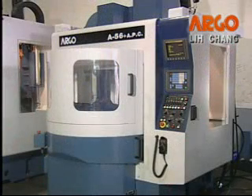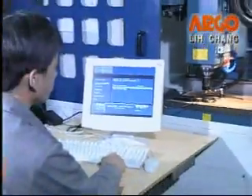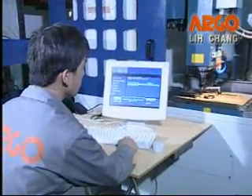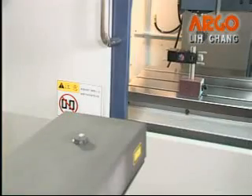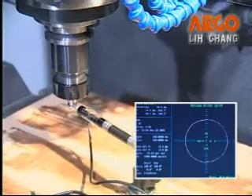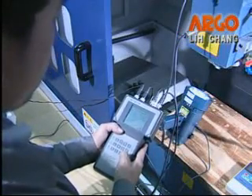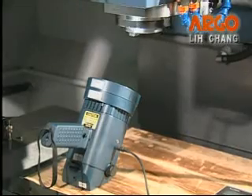Compact machine size can reduce floor space and capital costs. To assure stable quality and superior cutting accuracy, every machine is precisely measured by laser interferometer system, ball bar testing equipment, spindle dynamic balance adjustment, and spindle speed instruments.